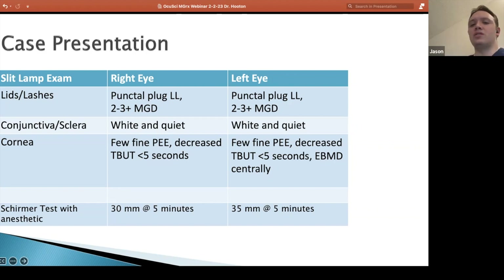Her Schirmer's test was perfect. I don't know if it was because of the punctal plugs or just that she was already producing enough tears, but the lack of tear production wasn't the problem here. Restasis or Xiidra or something like that wouldn't be my first choice because she was producing enough tears. The real problem just seemed to be with her meibomian glands.